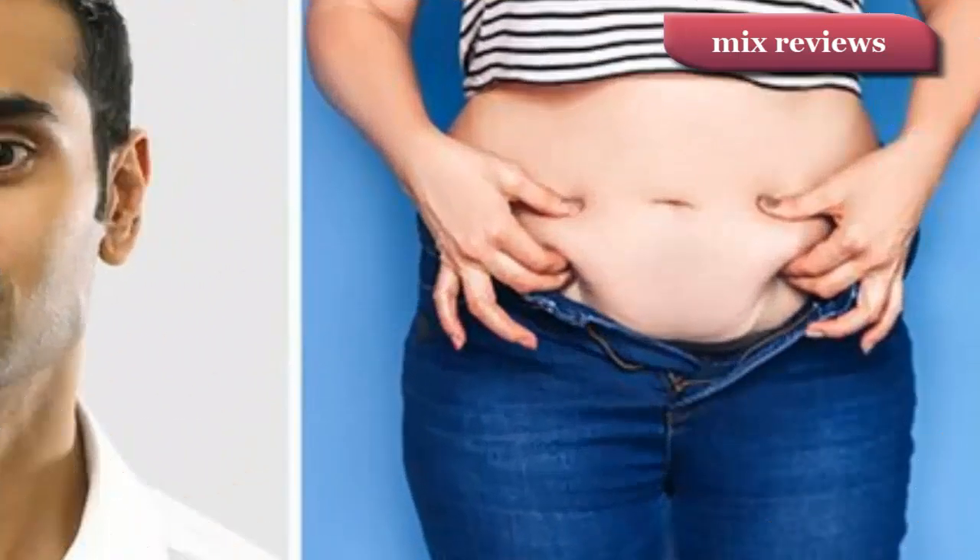Your diet: you may be asked to keep a food diary — a written record of everything you eat for one week. This can help you and your GP identify habits, such as adding sugar to your tea, that you can change.